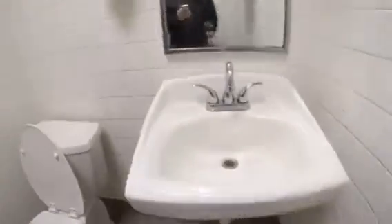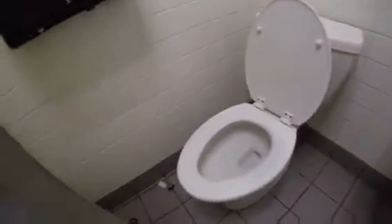Bathroom. Bathroom sink. Toilet here. Brand we got on this one: American Standard.